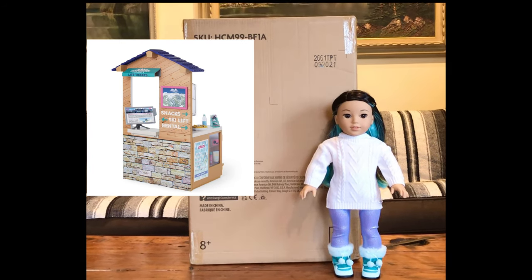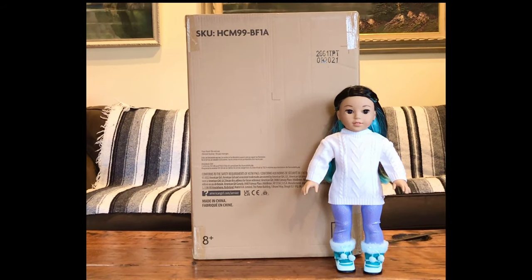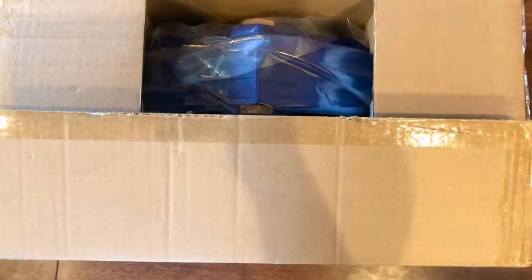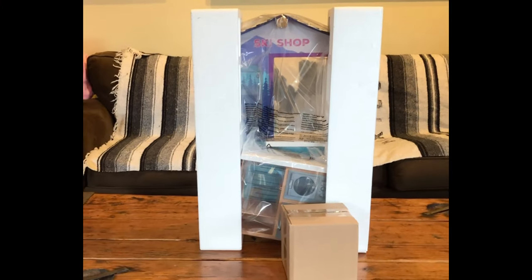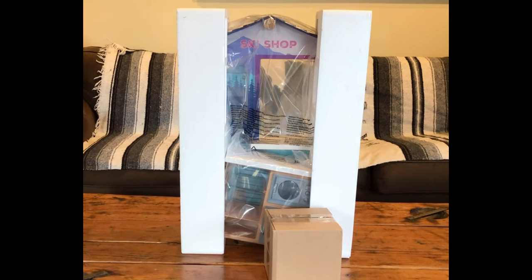If you want to see my video unboxing Corinne's bedroom, I'll put the link in the description. I'll also put the link to the video of Corinne's collection at American Girl Place. Tomorrow I'll be unboxing Corinne's fire pit. If you subscribe to my channel and turn on the notification bell, YouTube will let you know every time I post a new video. And this week I'll be posting every day.